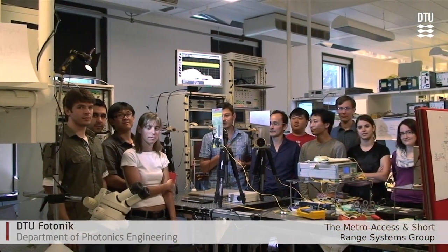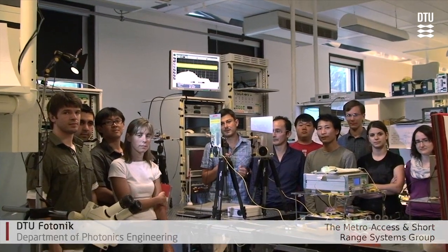Well, one may wonder why we have gathered so many people here in the lab, and it's actually to show you some of the great news that we have achieved in this group. I'm very proud to be a part of the Metro Access and Short Range group, which is a part of D2 Photonic, and what we see here is a prototype of the first 100 gigabit per second wireless link.